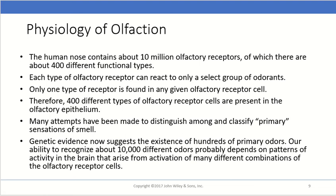People have long tried to classify primary sensations of smell, similar to how we classify primary tastes. However, we've not been overly successful — it's not that simple. Genetic evidence now suggests the existence of about 100 different primary odors. Our ability to recognize tens of thousands of different odors probably has more to do with the brain's ability to recognize different patterns from the activation of different combinations of olfactory receptor cells, rather than specific primary sensations — it's more of a pattern recognition thing.